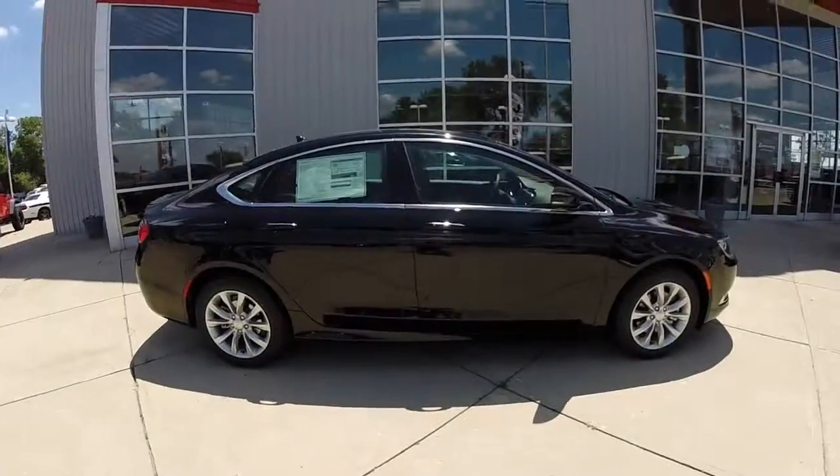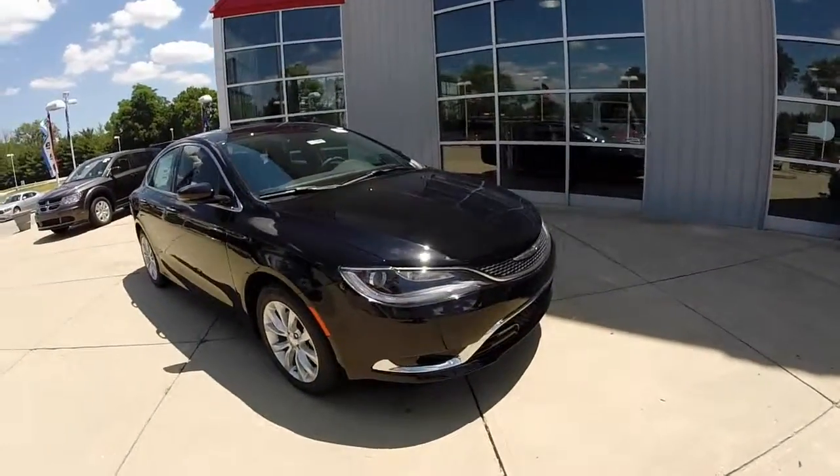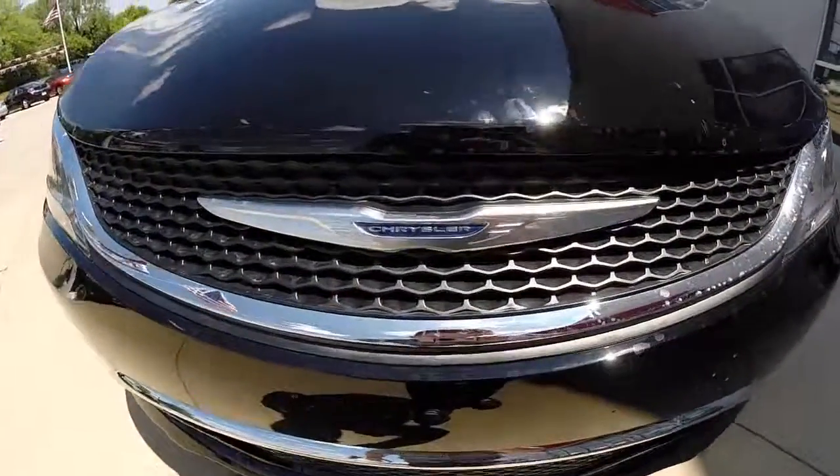This does conclude our quick look at this 2015 Chrysler 200C. If you have any questions or would like to see this vehicle, please stop by. We have a friendly sales staff who will be more than happy to answer any questions that you may have. And as always, thanks for watching.